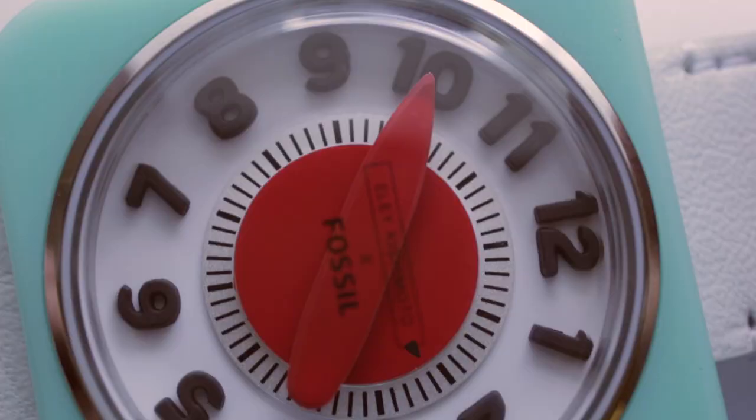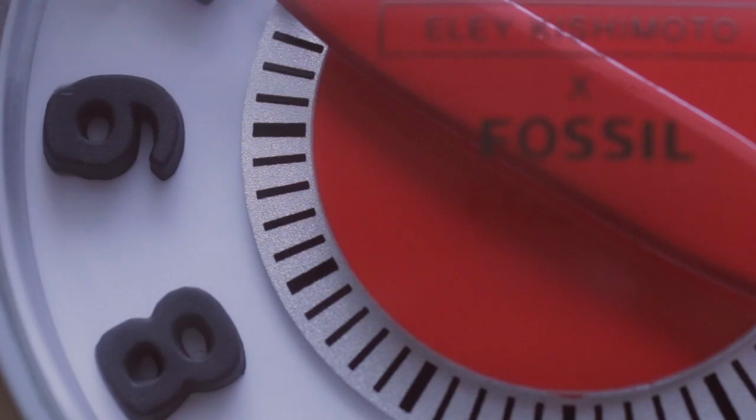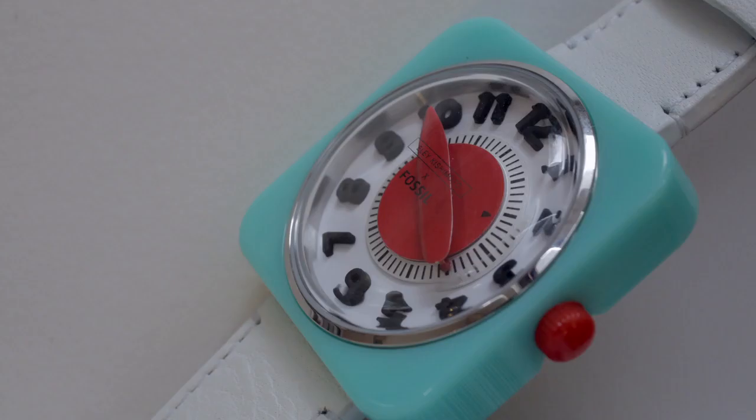They've worked with coloured plastics. They've worked with really nice leather. They've got rub for the numbers. They've got solid plastic for the dial. So therefore they've been true to what something from that era would possibly look like.